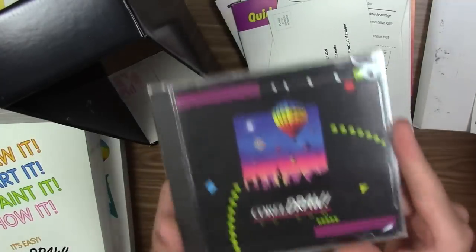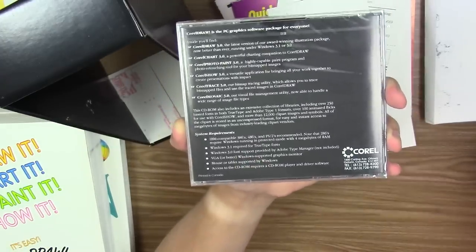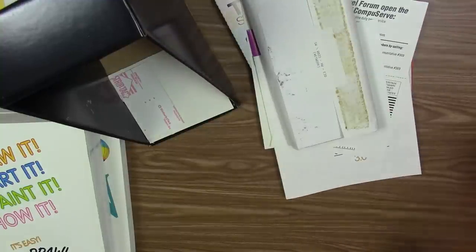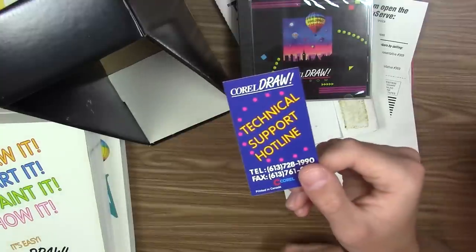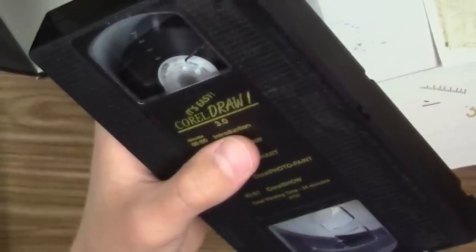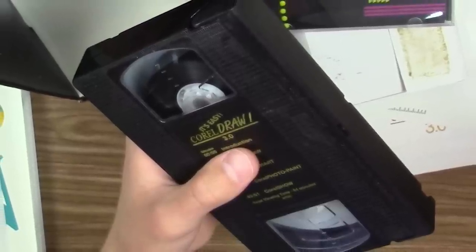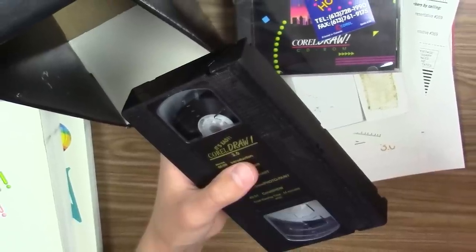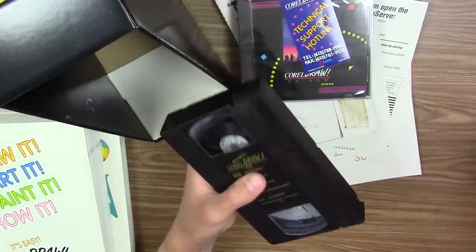Now we're getting to the good stuff. Right here is the CD-ROM — the back shows it contains all the CorelDRAW programs plus the extras. They included both a three-and-a-half inch floppy disk version and the CD-ROM version, which is super nice. There's also a CorelDRAW technical support hotline sticker. Last but not least, there's a VHS tape — 'It's Easy: CorelDRAW 3.0' — an introductory video. The tape might have deteriorated, but it might be worth a try. It didn't even mention the VHS tape on the box, as far as I saw.